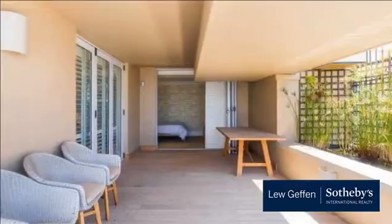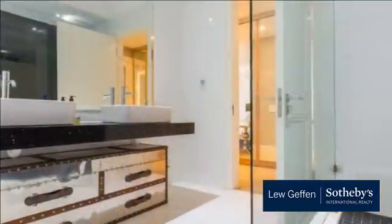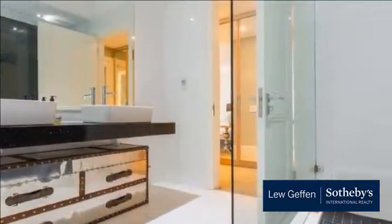Pet-friendly complex right against the mountain, quiet and private. Only six apartments in this magnificent complex.